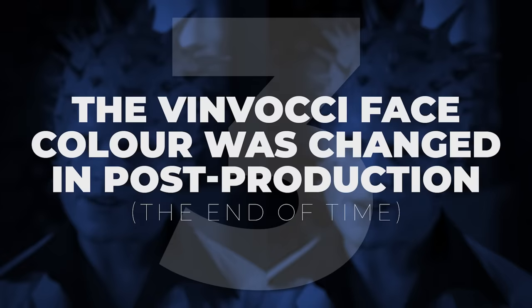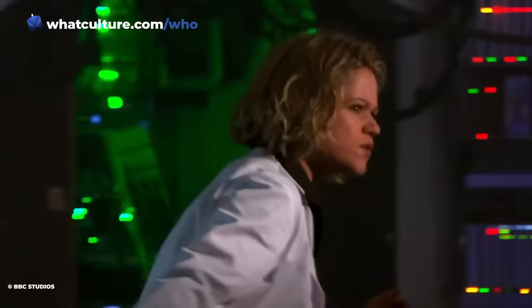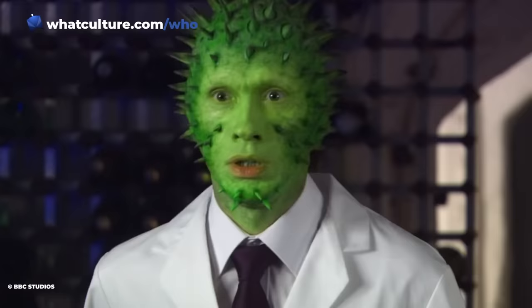Number 3: The Vinvocci face colour was changed in post-production in The End of Time. Vinvocci double-act Adams and Rossiter posed as humans in order to get close to the immortality gate. But even in their natural green form, they weren't quite what they seemed. As filmed, the Vinvocci makeup was much less extreme — though the spikes were always present, the faces of the actors who played them were left unpainted. This wasn't a mistake or a budget-saving measure, but a creative choice. Showrunner Russell T. Davis explained that he thought it was a really good idea for them to have flesh-coloured faces that slowly graded into green. However, in practice Davis said it looked like they had a normal face with a green hat. The decision was made to make the faces of the Vinvocci completely green in post-production, with visual effects company The Mill recolouring every single shot.